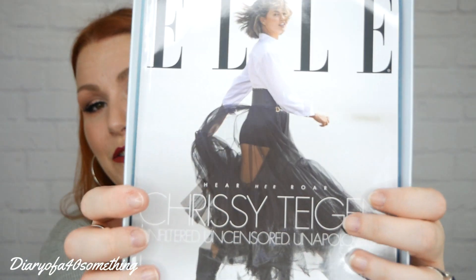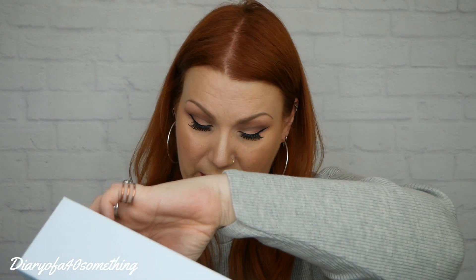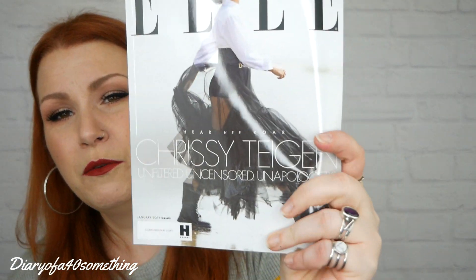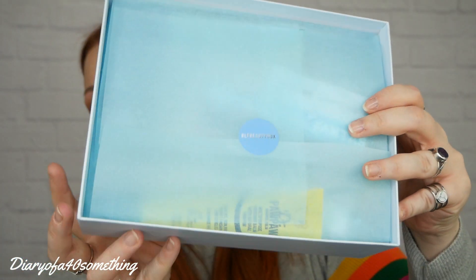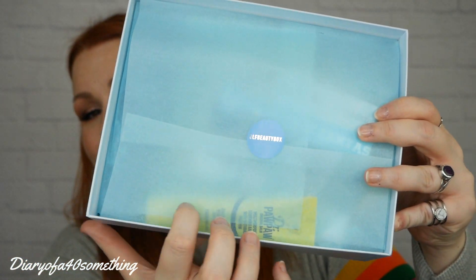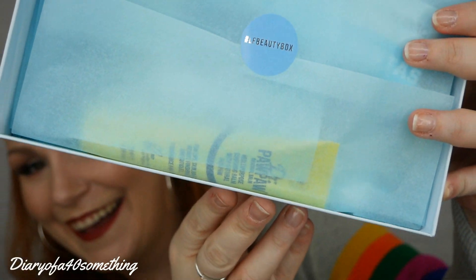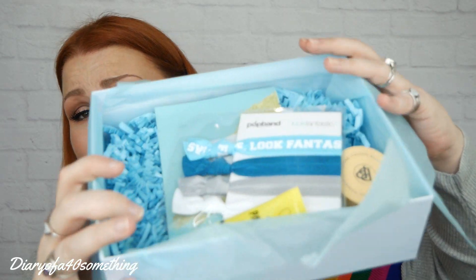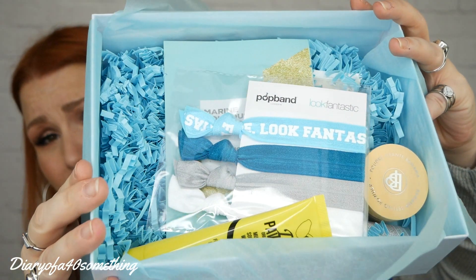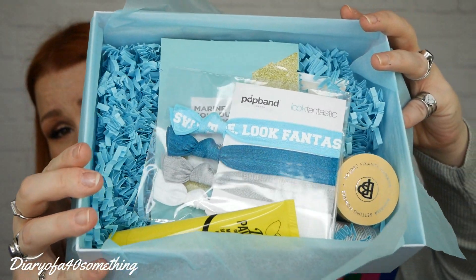This is the Elle magazine I was talking about. It would cost you £4.40 if you were to go and buy it in the shops, but you get it free. And this is how the box is wrapped — you can see colours shining through. Let's open it up. The colours look beautiful on screen — they're all sort of complementary colours.